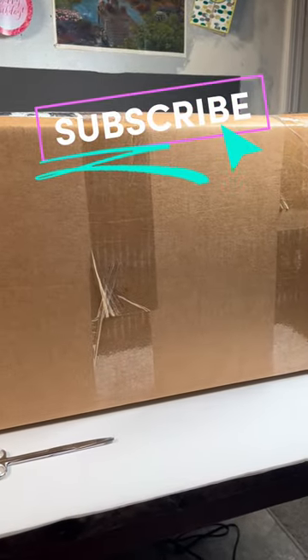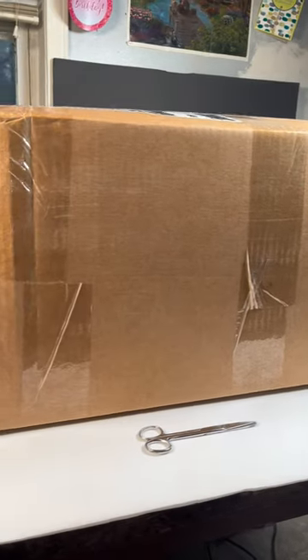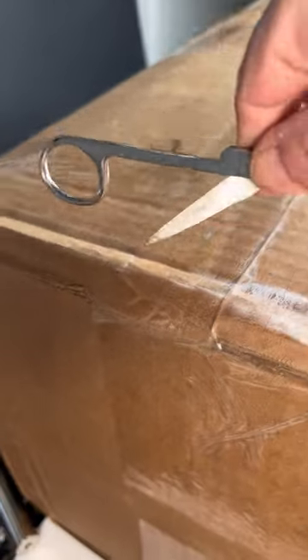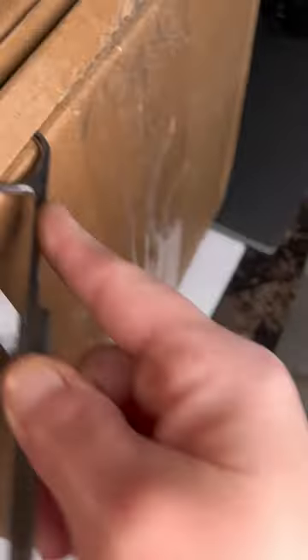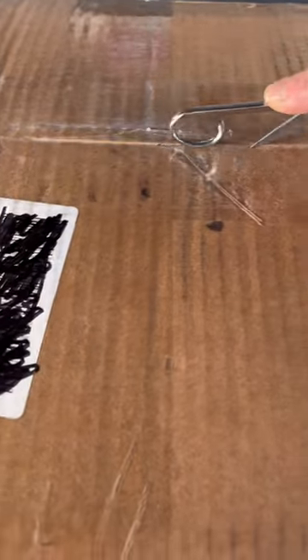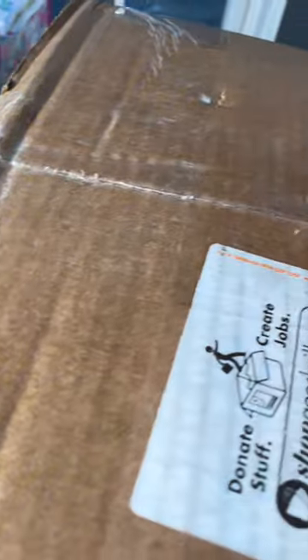Hi everyone, welcome back to my channel, it's Tina. Look at this in front of me — we're gonna open this box today. It is the biggest box I've ever gotten. Look at that — huge, 50 pounds guys! This is definitely gonna take us a while. I can't wait to get into it. It's the same day but nighttime, and we're gonna get into it.